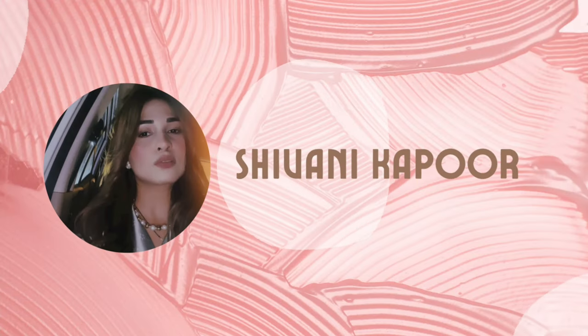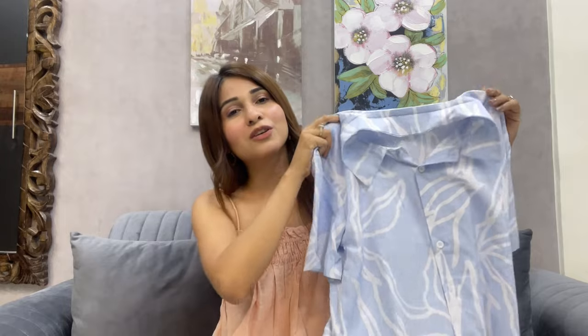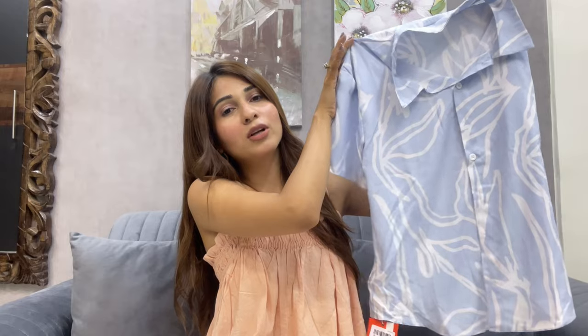The first coord set is this blue color two-piece set from Urbanic, and I got this in size extra small. All the coord sets in this video are a little loose fit, so I'd suggest going one size down — if you're a small, go with extra small for a better fit. Let me show you the shirt of this coord set. It has a very nice, subtle, soft print on it.